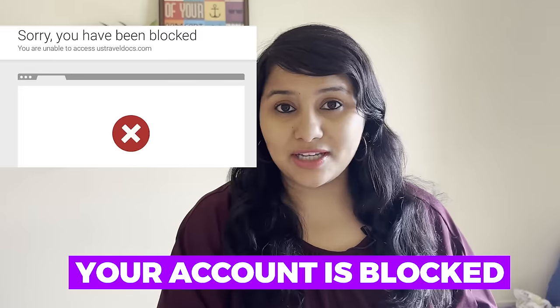So if you try to log in to the CGI Federal platform, you will get a message that your account is blocked. Do not panic. We are already getting a lot of messages from people saying that their account is blocked.